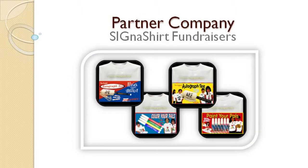Step 3: Select your partner company. Should you choose the wrong fundraiser company, your best intentions will likely fail. No two fundraiser companies are alike, just as no two fundraisers are alike.